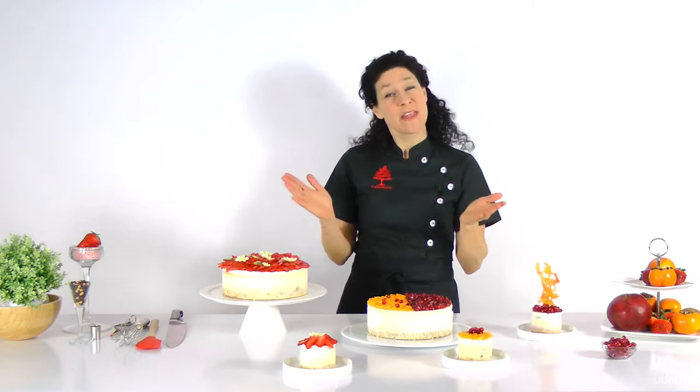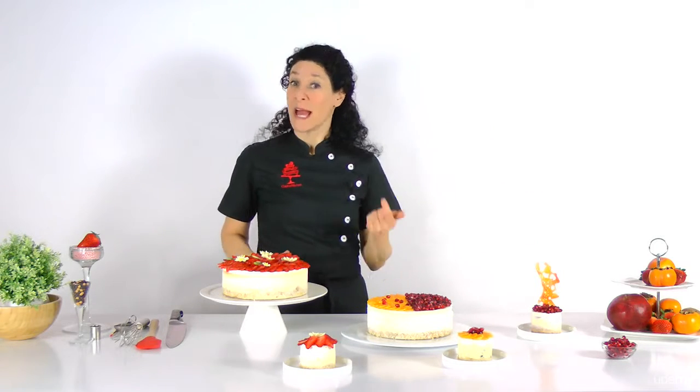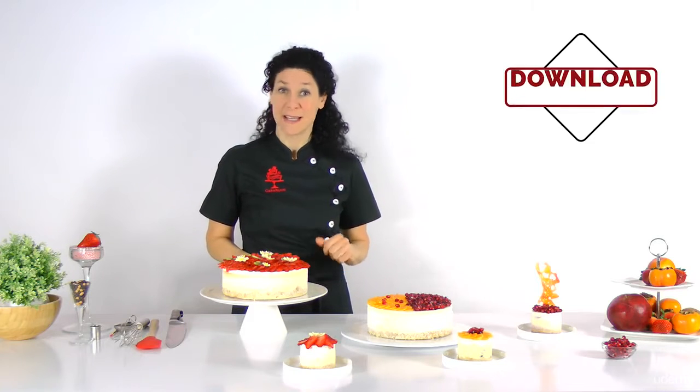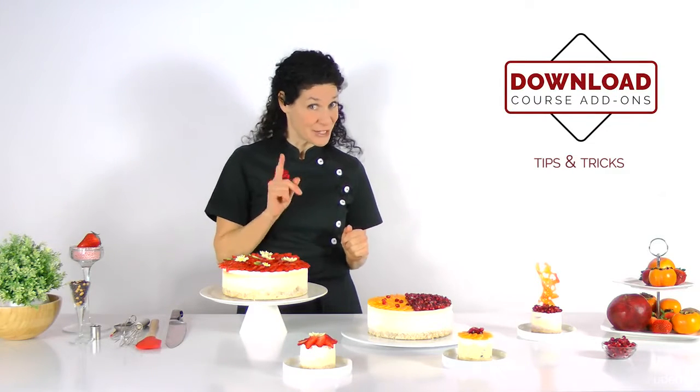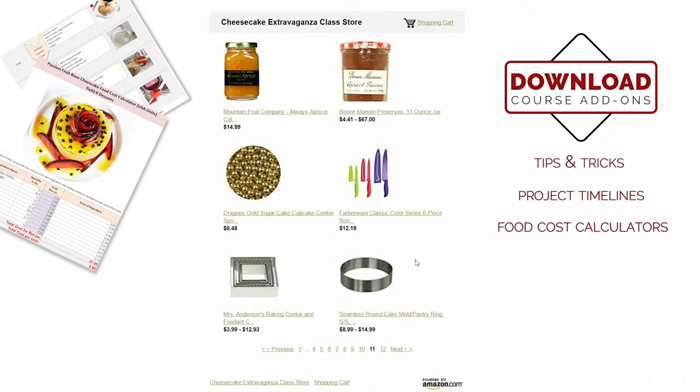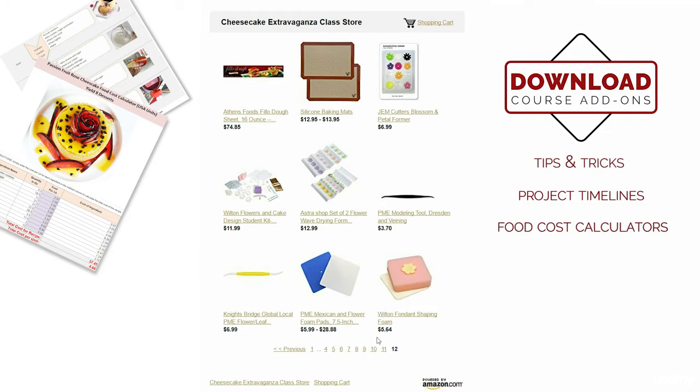As you can see, this class is very broad. Enrolling in it also grants you access to plenty of great downloadable materials, such as tips and tricks, project timelines and even food cost calculators. You'll also get access to the online class store, where you can find and purchase most of the tools and materials we use.